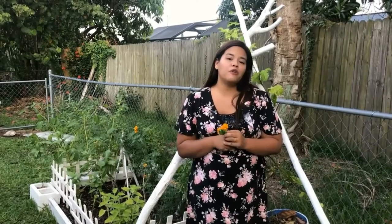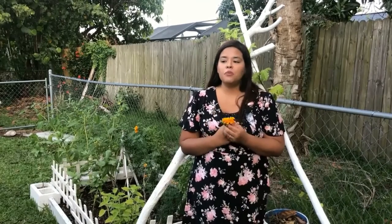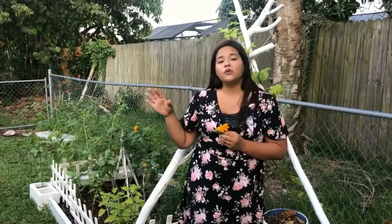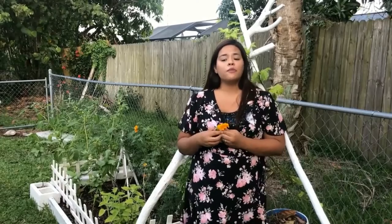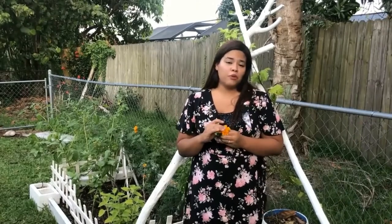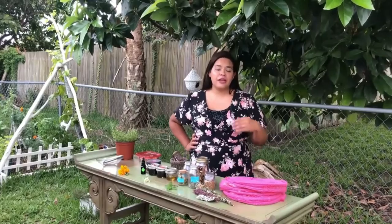Another important thing about growing medicinal plants is knowing when to pick the medicine at the right time. For example, you might pick the leaves in the spring, the flowers in the summer, and the roots in the fall. You need to know exactly when to pick what so that you can gather your medicine at the most optimal time for it to be properly used.